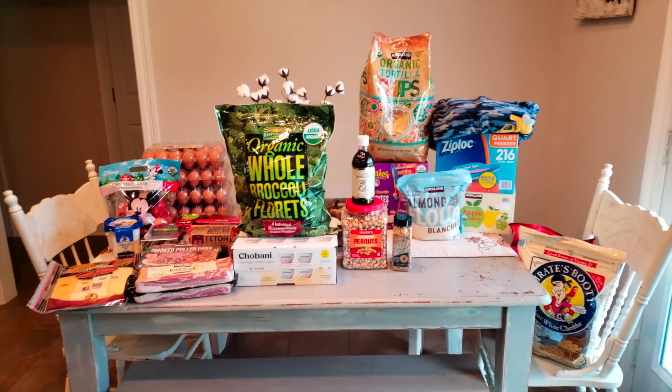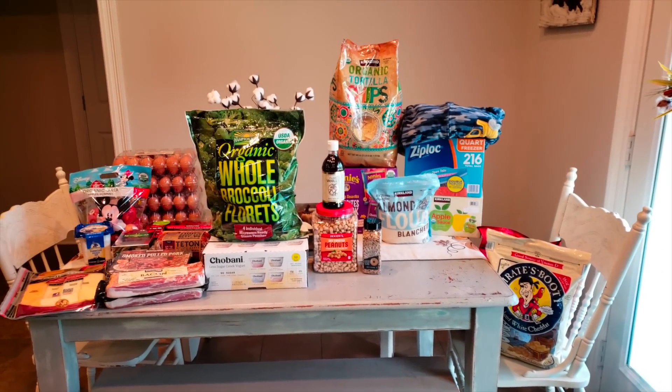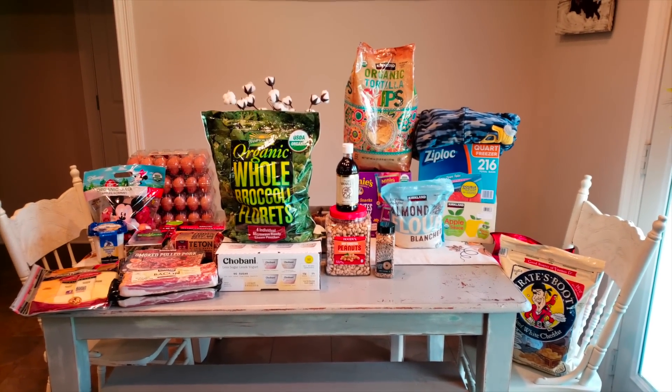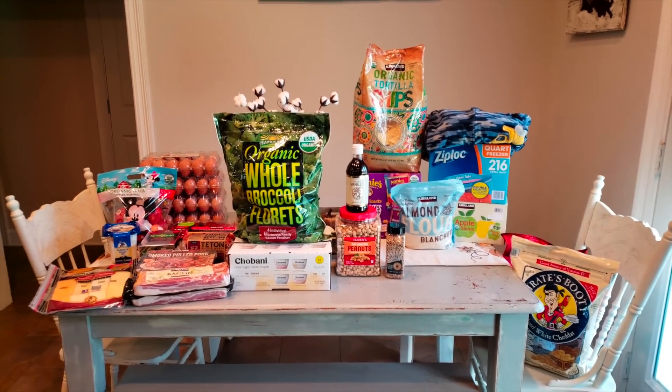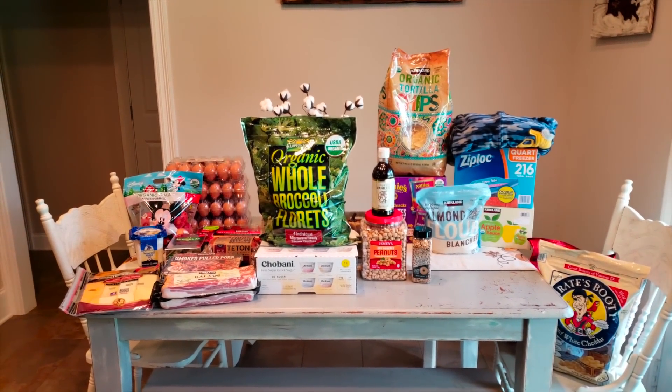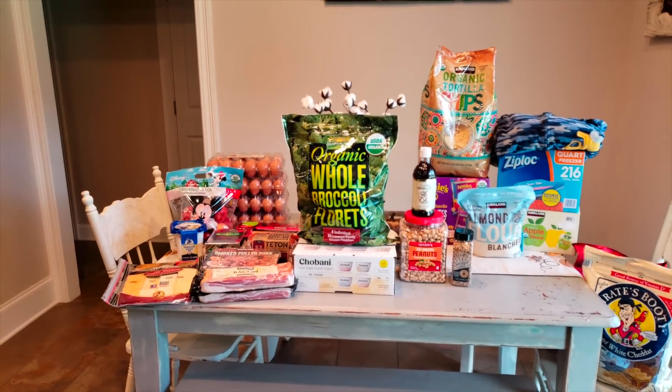Back home and this Costco haul was $245 before tax, $257 after tax. Tax was $12 — y'all know tax is hella high here. I know it doesn't look like a lot, but $60 of that is vanilla extract and eggs. What is my life?